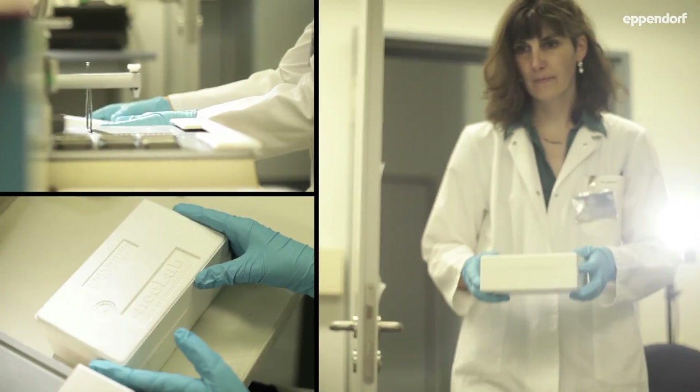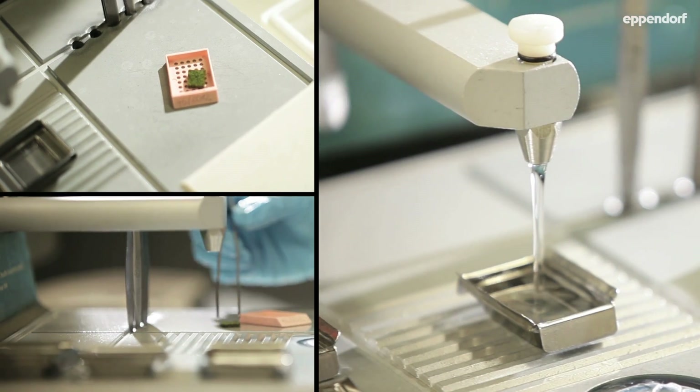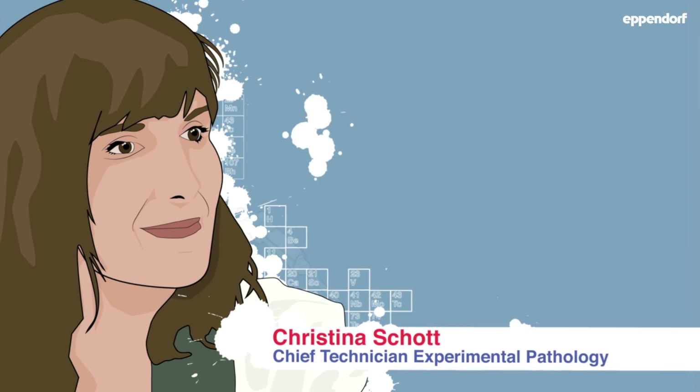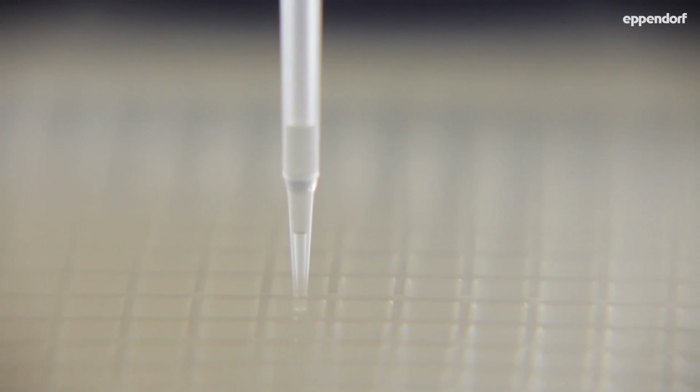We developed a method to extract proteins from formalin-fixed and paraffin-embedded tissues. This was not possible before. The advantage is that you can use many patient samples in one experiment.